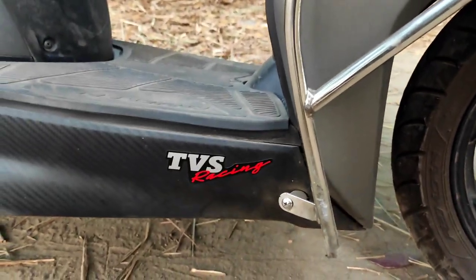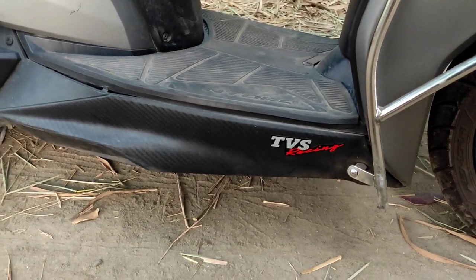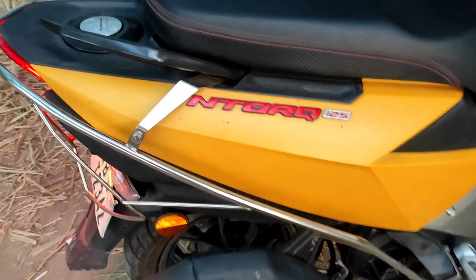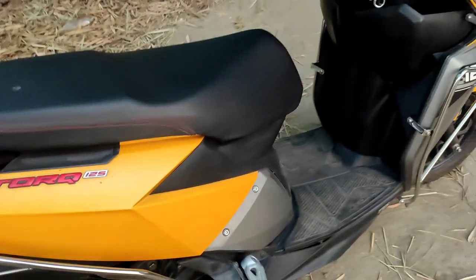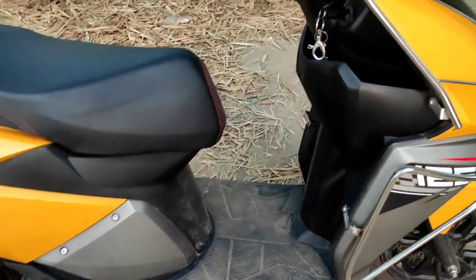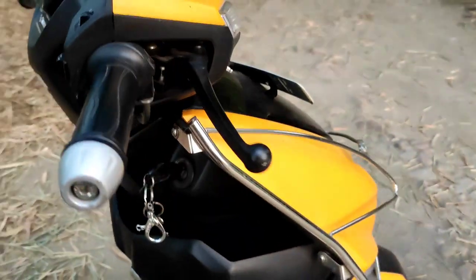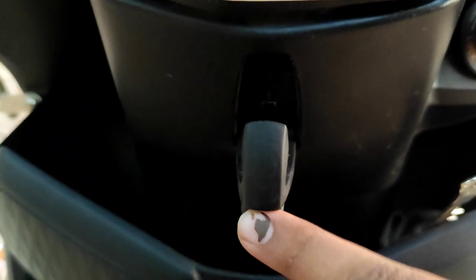On this side you have the NTorq 125 badging with the TVS Racing badging. The side panels on the footboard are finished in a matte carbon fiber finish. The body panels have creases that add muscle to this scooter and it attracts quite a bit of attention on the road. The footboard is really spacious — you can actually stretch your feet quite a bit. There are also cubby holes where you can keep a lot of stuff, and a hook where you can mount your market bags.